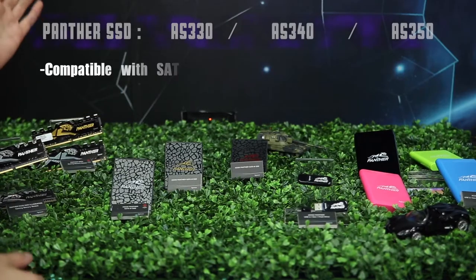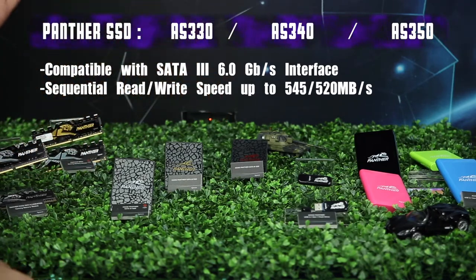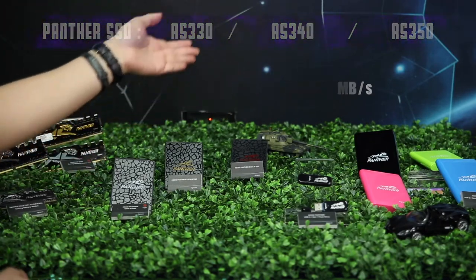And then this one is our PENZER SSD — these are the AS330, AS340, and AS350. These are the high-performance SSD, mainstream, and entry-level models.